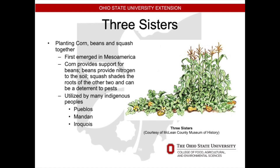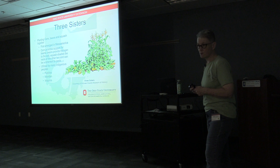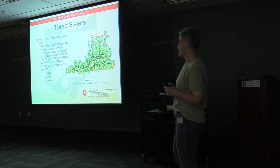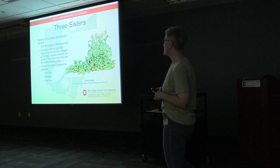Now on to the fun part — examples of companion planting. The three sisters: this is something that has been going on for hundreds, probably thousands of years, first emerging in Mesoamerica. The corn provides a trellis for bean plants, the beans fix nitrogen in the soil, and the squash provides shade for the roots of all the other vegetables and acts as a deterrent to pests. It's been utilized by many indigenous peoples — the Pueblos, the Mandan, and the Iroquois.